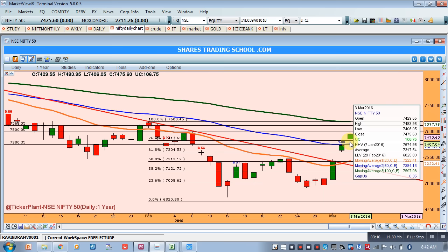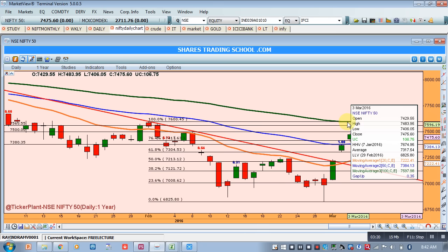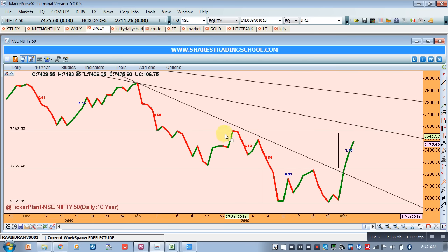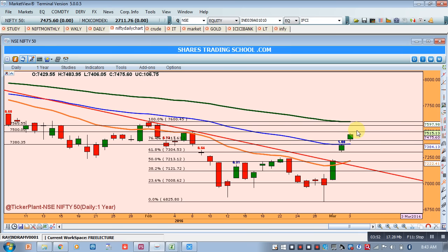As far as resistance is concerned, 7500 should be the first resistance. But the proper resistance will be the 100-period moving average at 7560. Around 7560 will be our next key resistance — as per the daily chart, this is the last accumulation zone, and 7563 has acted as both support and resistance.